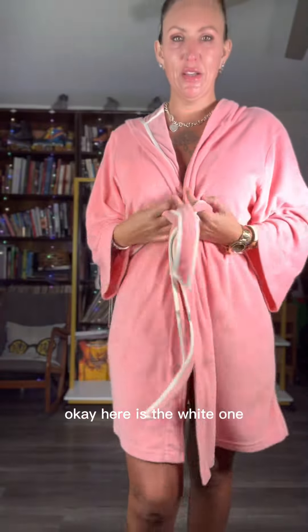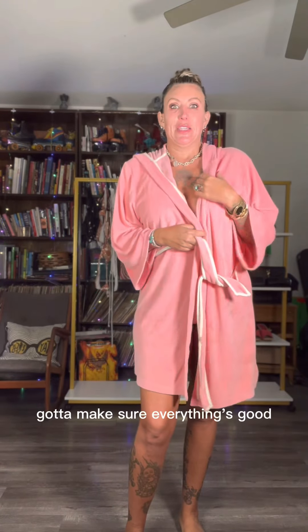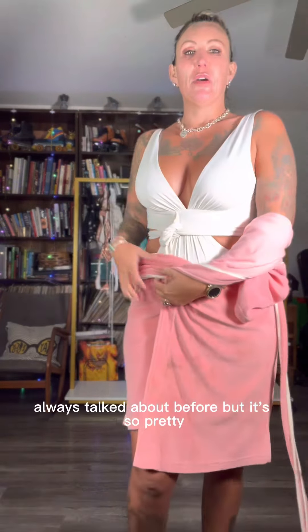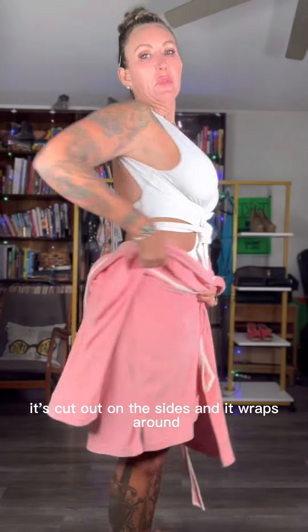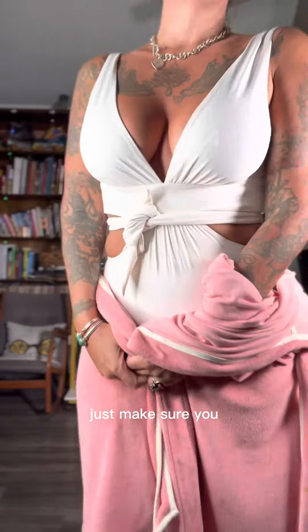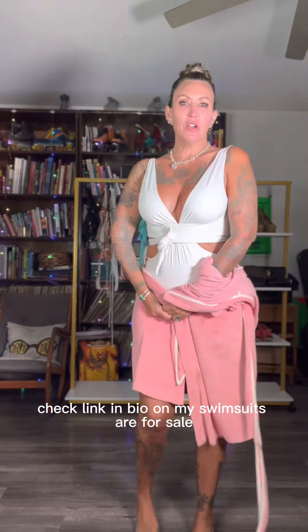Here is the white one. It is a one piece. It's really pretty. I will be showing you the bottoms just because of what we talked about before, but it's so pretty. It's cut out on the sides and it wraps around. It's beautiful. You can see the full video on my channel. Just make sure you check the link in bio. All my swimsuits are for sale.